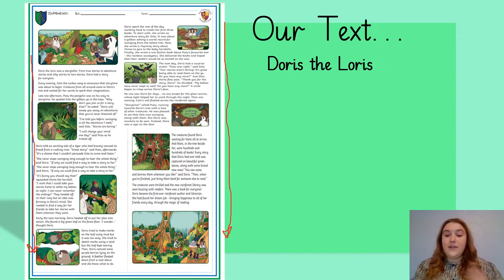Now, the text today is called Doris the Loris. It's a story. So will this be a work of fiction or non-fiction? It'll be a work of fiction, won't it? It's been made up. I'm going to read through it, just like always, and then we will answer some questions together. Let's get started.